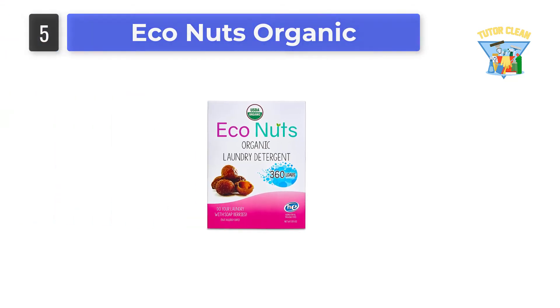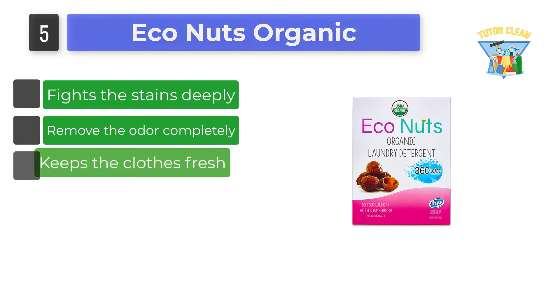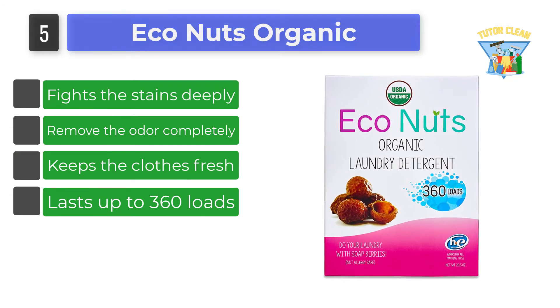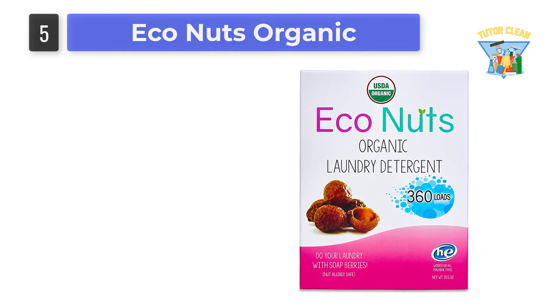Number 5: Eco Nuts Organic. Do your laundry with soap berries — that refers to the best organic laundry detergent by Eco Nuts. The brand believes in multitasking, and thus they make the product perform double duty by acting as a stain remover as well as a fabric softener.